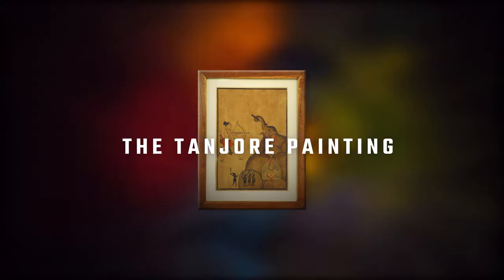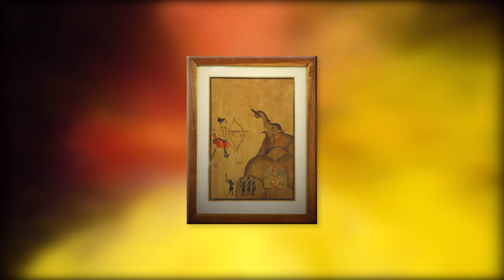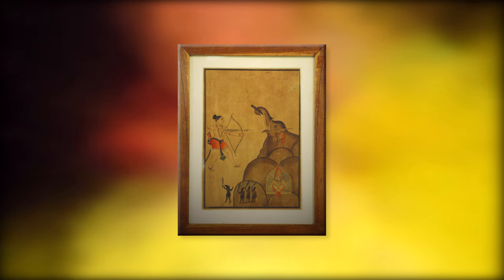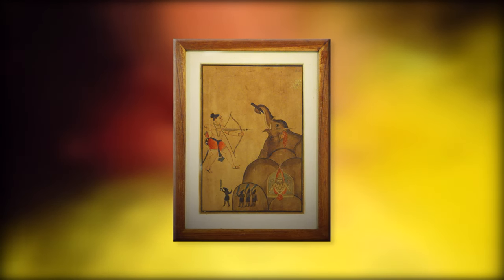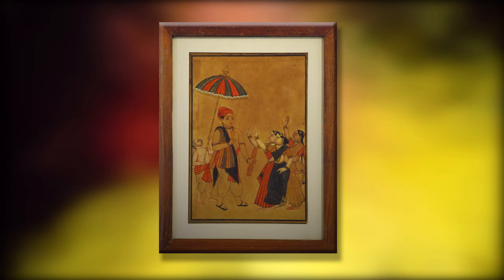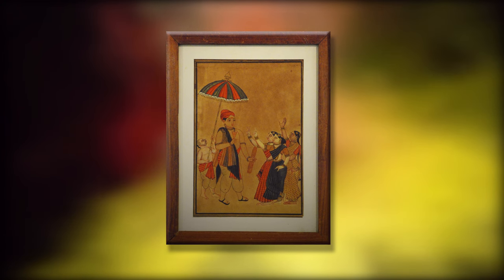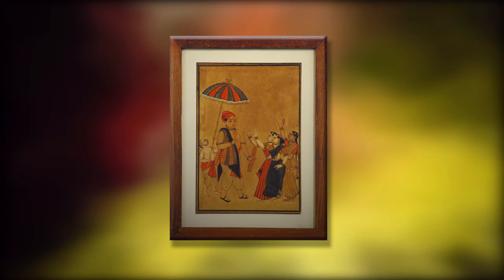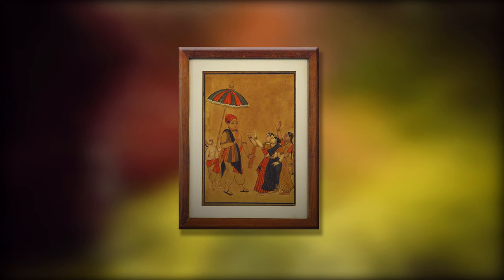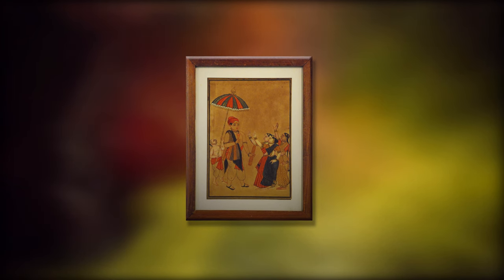The Tanjore Painting is a classical South Indian painting style which originated from the town of Tanjavur. It is distinguished by its famous gold coating, and the paintings are characterized by rich and vivid colors, simple iconic composition, overlaid with glittering gold foils and inlay of glass beads or very rarely precious gems. In Tanjore paintings, one can see the influence of Deccan, Vijayanagara, Maratha, and even European styles of painting.